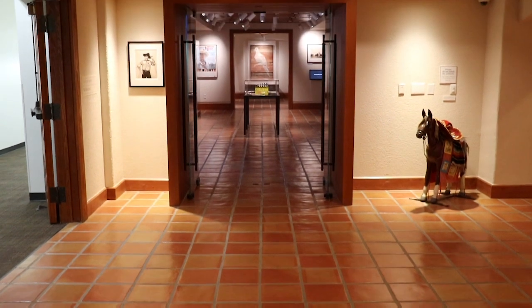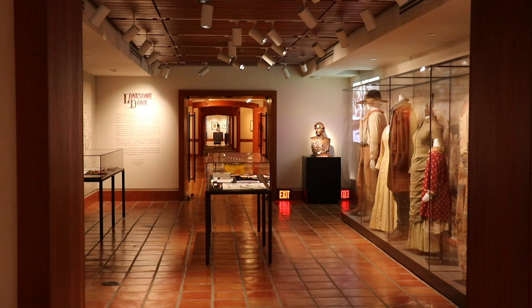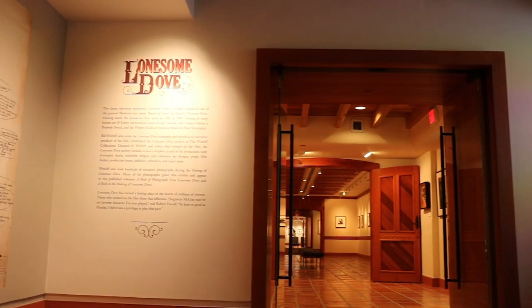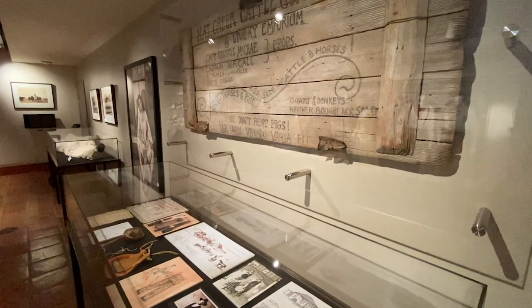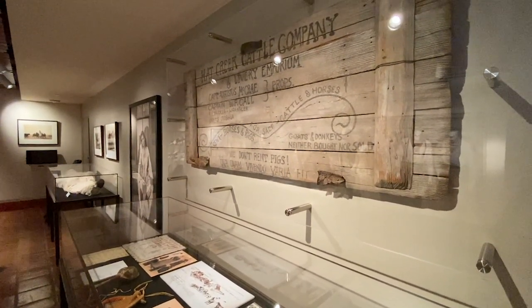When you first see the new gallery, you'll notice a big difference right away. We've doubled the size from the previous one, and it's also wide open. You can wander in and around to your heart's contempt. I think with this new gallery, we've really opened up the Lonesome Dove archive in a way that we've never been able to do before, and you'll notice it right when you walk in.